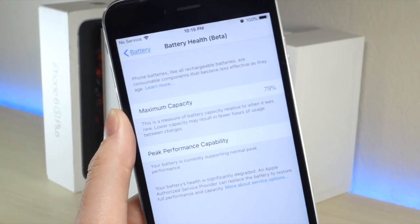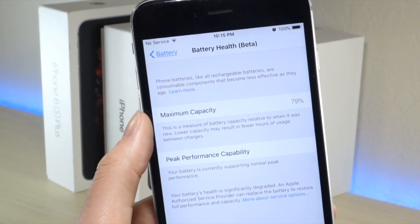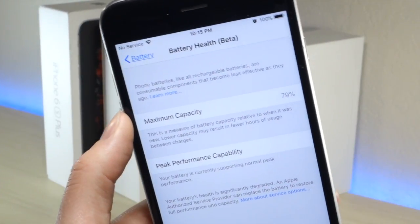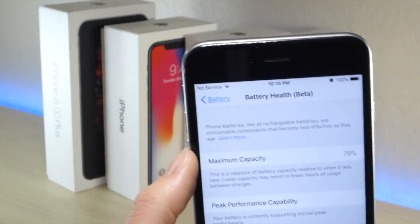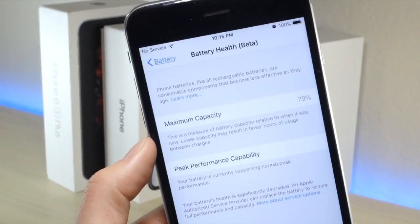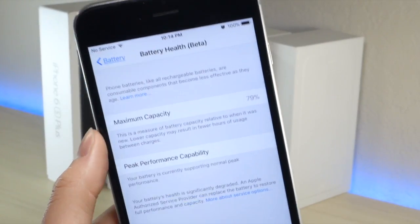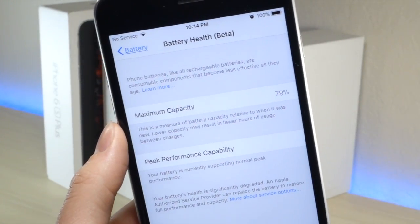Luckily Apple changed the price. The price to get your battery changed used to be $79, and they changed it down to a whopping $29. So that's a huge discount from Apple — they never usually do this type of stuff. I highly recommend getting your battery changed for just pretty much $30. It's worth it, and it could be worth an extra 20% — almost a dollar per percent depending on how old your device is. The older your device is, the lower that percentage is going to be.